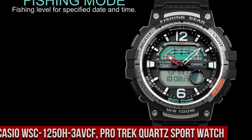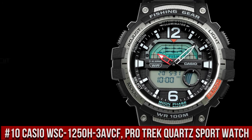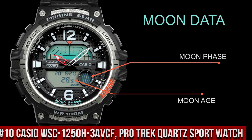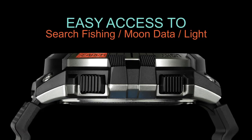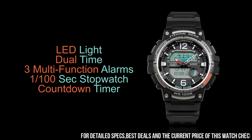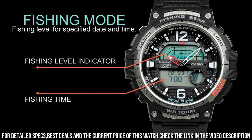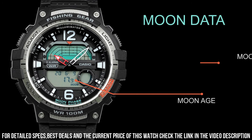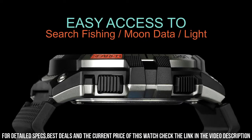Number 10: Casio WSC 1250H3F Pro Trek Quartz Sport Watch. A rugged and reliable timepiece designed for outdoor enthusiasts, the watch features a 48mm resin case and a resin strap, which makes it durable and comfortable to wear. The display is a digital LCD with a resolution of 40x40 pixels, which provides clear and easy-to-read information. The WSC 1250H3F is powered by a quartz movement, which provides accurate timekeeping.